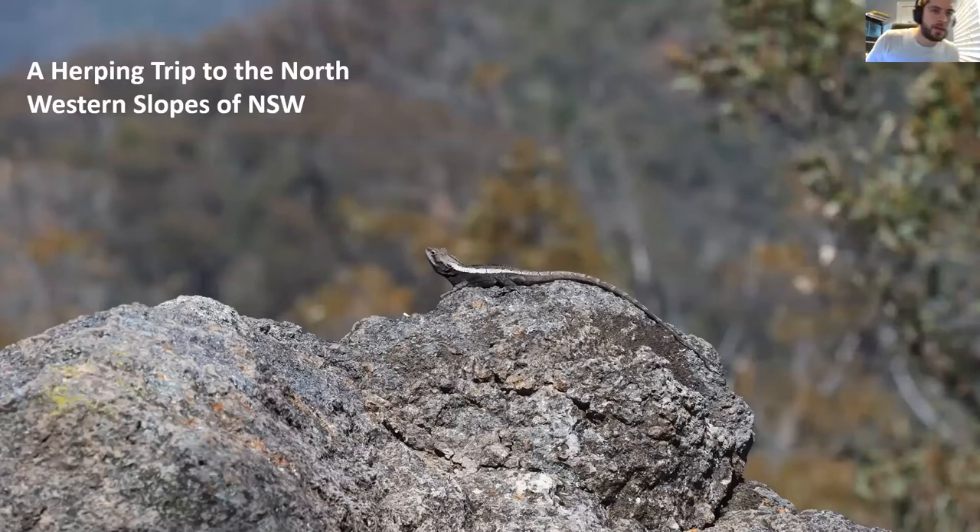Thank you everyone for tuning into this talk. Some of you may know from seeing the email thread - today's S2 talk was meant to be done in person at the clinic school, but unfortunately due to some issues with the booking and the site, we've now decided to put it online. Being the January talk, it's generally not a high turnout one because everyone's settling back into work.